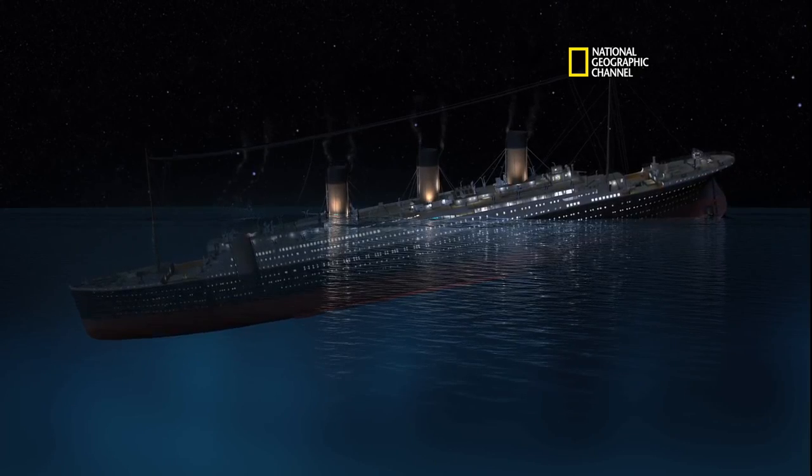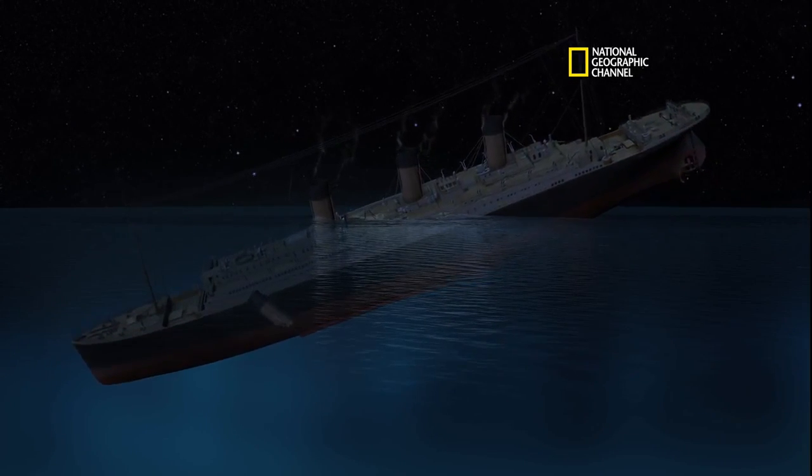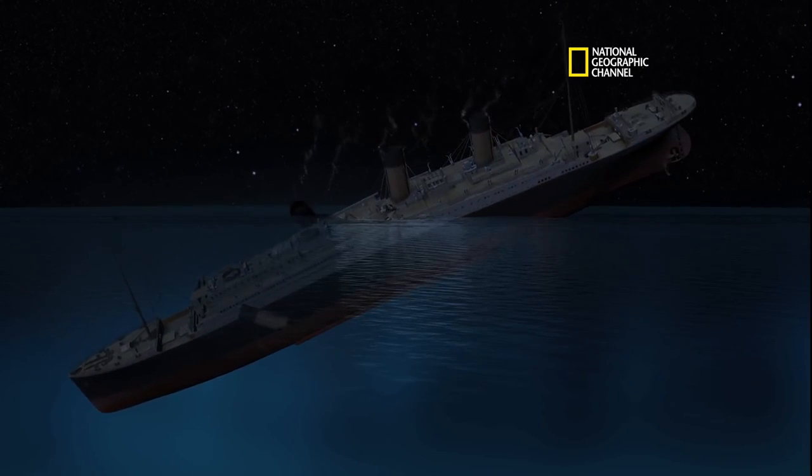Now the bow is accelerating downward. That looks good. We're starting to see the stern come up. We got our maximum peak stress, and — boom, boom — breaks.